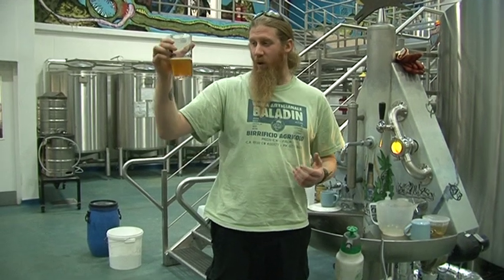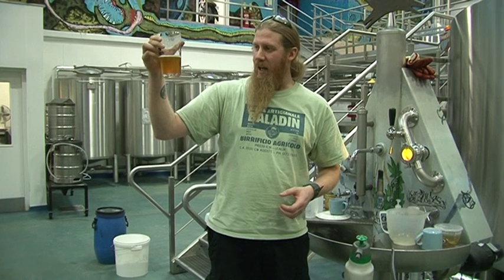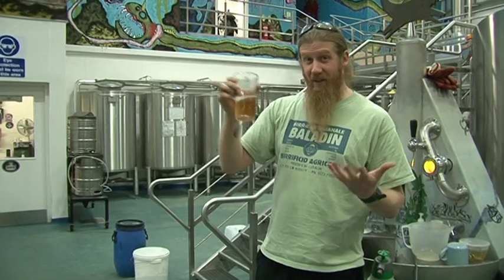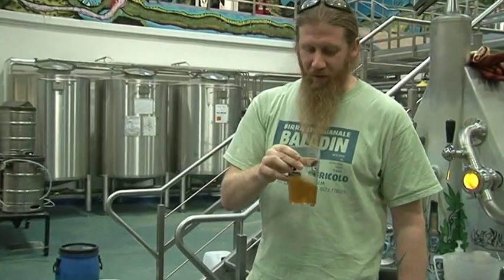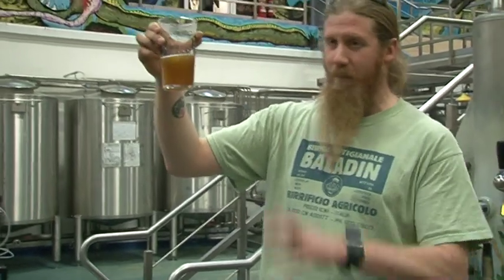This is the sweet wort — what we've extracted from the malt at the beginning. It contains all the sugars, the color, and the aroma of the malt. There are no hops in here yet, but as soon as we start adding hops, that's the perfect base for our beer.